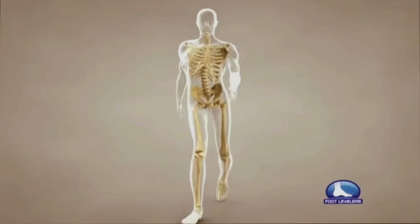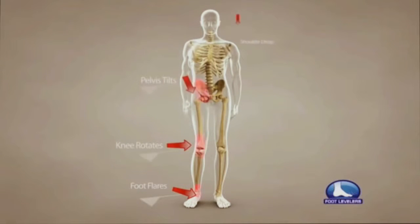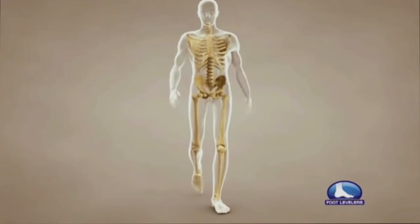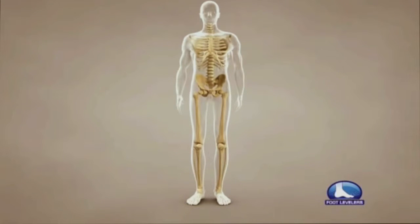When a foot pronates excessively, the foot flattens and the toes turn outward more than normal. The kneecap rotates inward and the pelvis and shoulders shift to compensate for the excessive pronation, causing unnecessary postural stress. Spinal pelvic stabilizers help to provide a balanced, symmetrical foundation by preventing excessive pronation. Feet no longer flare excessively, and the knees, pelvis, and shoulders return to their normal positions, helping provide proper postural alignment.